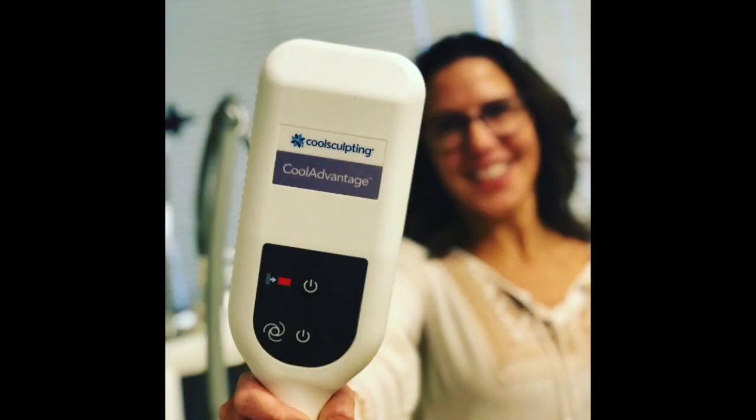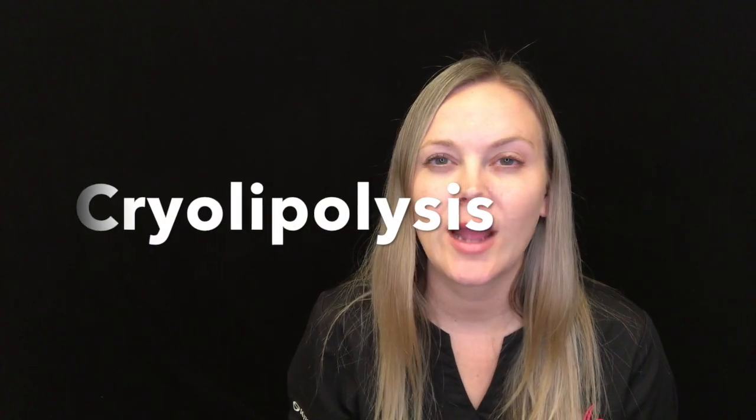I'll explain how it works and go into the technology of it. I'll show you a treatment so you get to see all the inside details of how CoolSculpting works and how amazing that technology and science is. We have one of the most updated, amazing versions of CoolSculpting available.